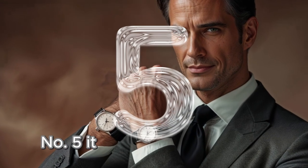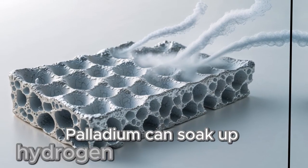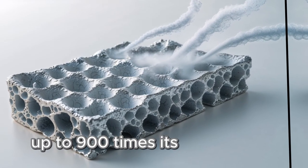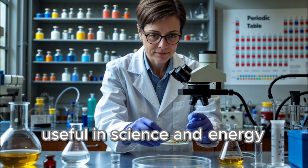Number five: it can absorb hydrogen. Palladium can soak up hydrogen gas like a sponge, up to 900 times its own volume. This property makes it super useful in science and energy research.